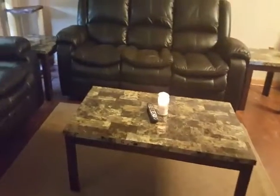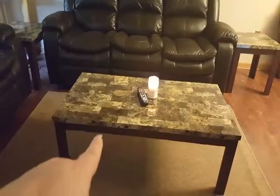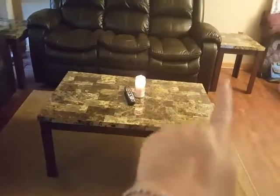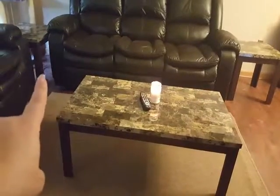You guys, look — I got the cutest little table set! I got this on Amazon. Do you see? It comes with the coffee table, it comes with an end table and another end table.